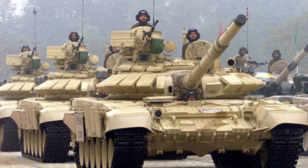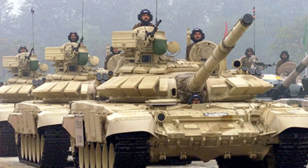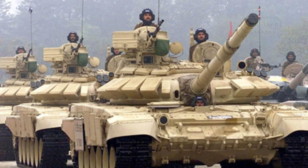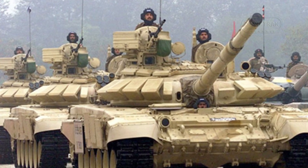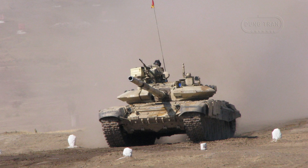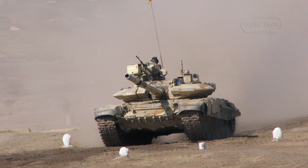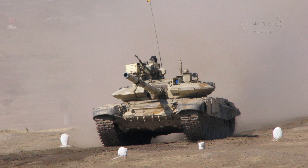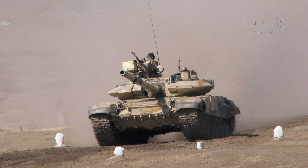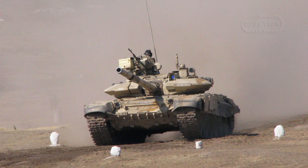Equipped with thermal sights developed by DRDO and Bharat Electronics Ltd., the T-90 Mk3 can detect targets at distances of up to 8 km day or night. Its laser rangefinder has a range of 5 km, while the digital ballistic computer ensures accuracy in varied environmental conditions. The tank's automatic target tracking system further enhances its ability to engage fast-moving targets with precision.